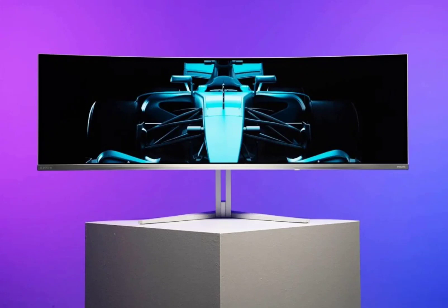The new Philips Evnia gaming monitor has a high display resolution and aspect ratio of 32:9, and a response time of 0.03ms. The monitor has a color gamut coverage of 99% and 125.2% color space coverage.